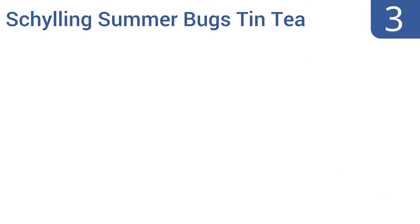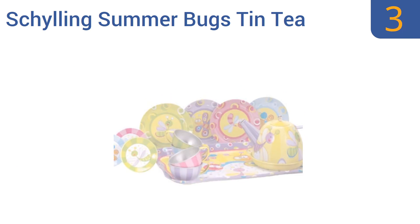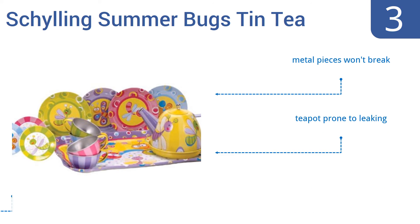Nearing the top of our list at number 3, the 15-piece Shilling Summer Bugs tin tea set features plates, cups, saucers, a tray, and a kettle with such bright and beautiful colours and patterns that it looks great during use or simply as a decorative element. It's made from metal pieces that won't break, but the teapot is prone to leaking and the cups are extremely small.